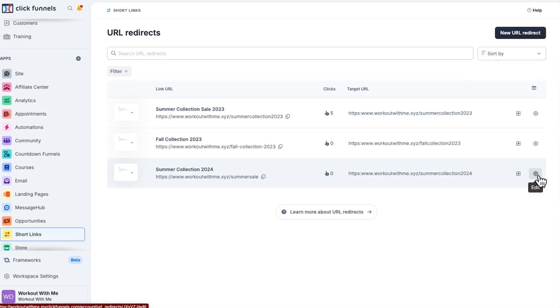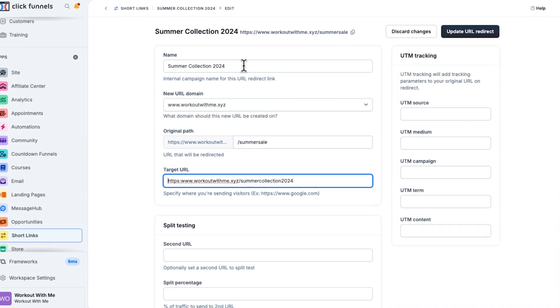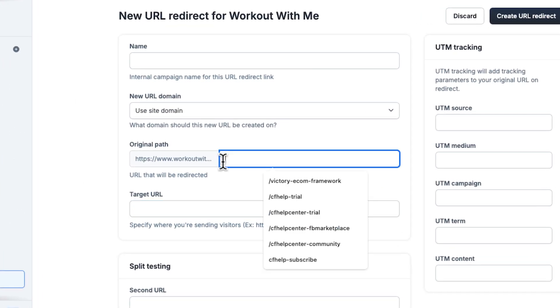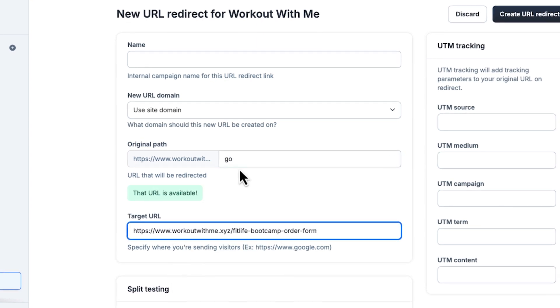So why use shortlinks? First, they give you flexibility. You can update your pages or your funnels without worrying about breaking links. Your traffic stays safe and everything works the way it should. Shortlinks are also great for branding — they let you create personalized links that people will actually remember. It's a great way to make your business stand out.